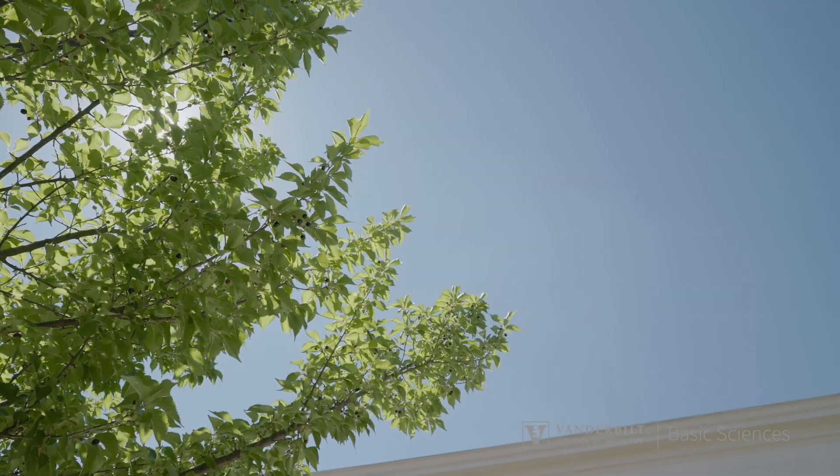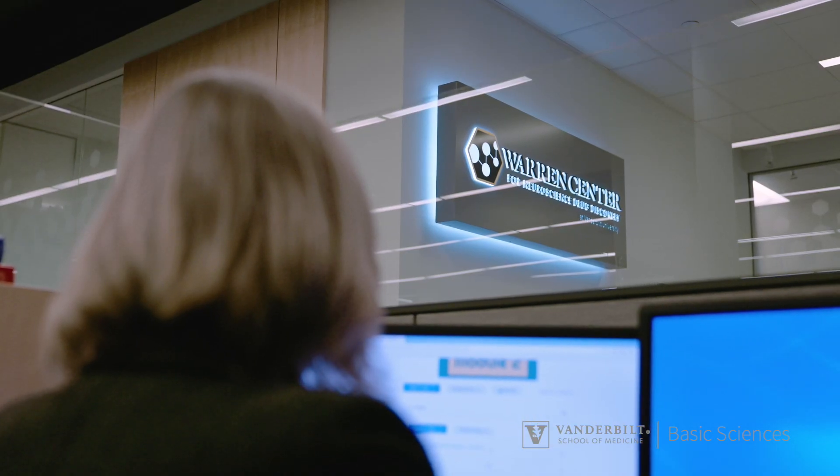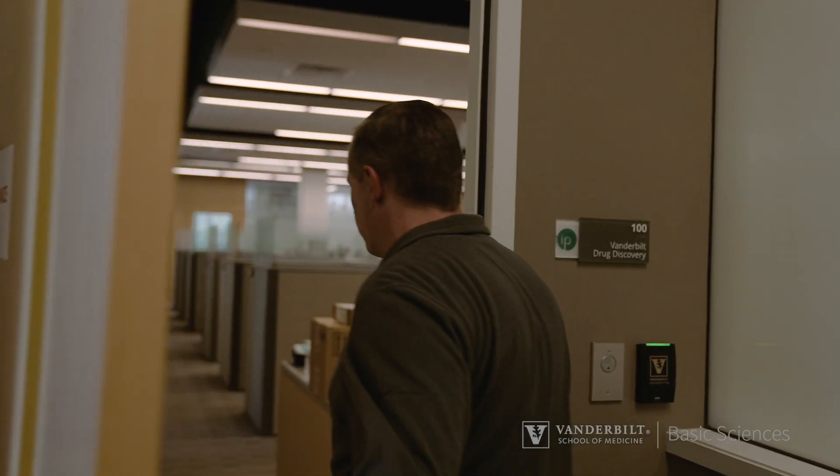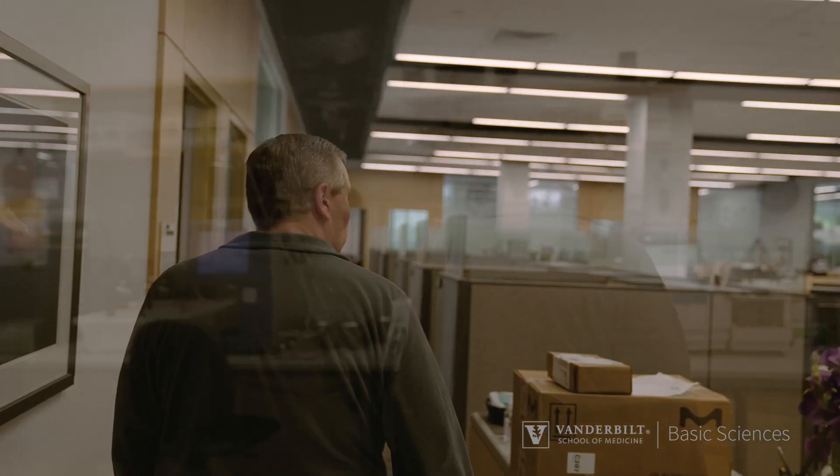The Warren Center is a hybrid academic industrial drug discovery engine. It's made up of classical academic scientists as well as industrial scientists that have all come together at Vanderbilt to bring modern drug discovery into the university environment. We've had to redevelop a lot of our approaches and strategies, so it's really informative to people both in academics and in industry doing drug discovery. We have everything you would find at a major pharma company.